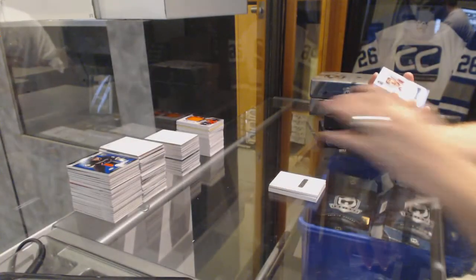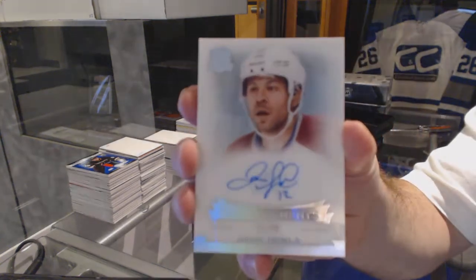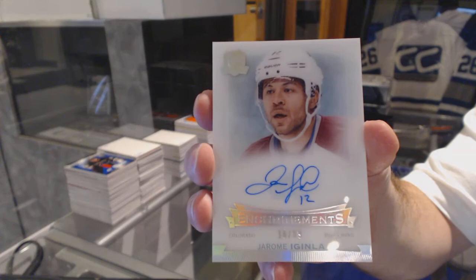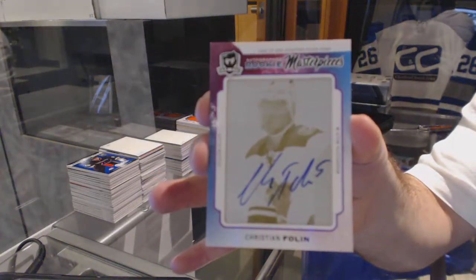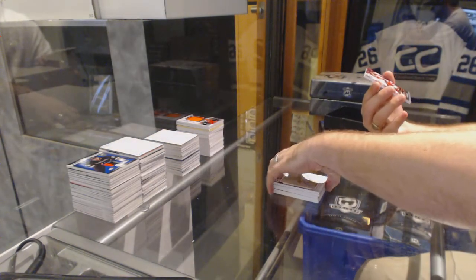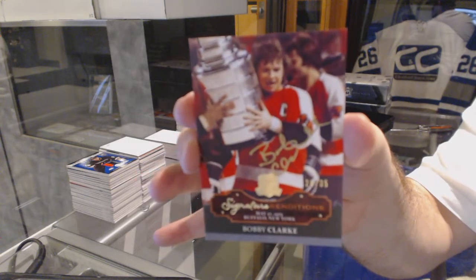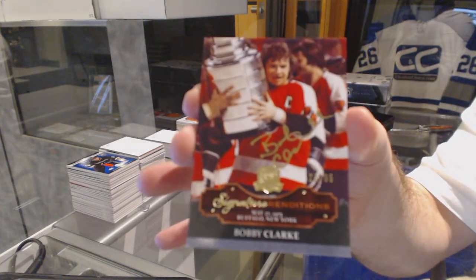We've got for the Colorado Avalanche, number to 99, Jerome Lenten, Shrine Mintz Auto. We've got for the Minnesota Wild Masterpieces, Printing Plate 101 Auto, Christian Fulin. And we've got number to 35, Signature Renditions, Bobby Clark for the Philadelphia Flyers — that's a 13-14 Signature Renditions.